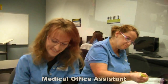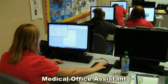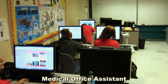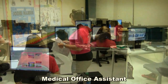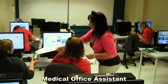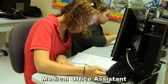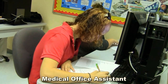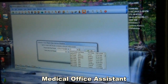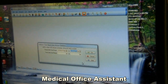Our medical office assistant program is a seven-month program. Medical office assistants are trained to have the computer and administrative skills necessary to be an asset to any physician's office or hospital. MOAs will often work directly with doctors and patients. Students begin by being introduced to comprehensive medical office procedures and medical office financial procedures. Students will learn appointment scheduling with the Medisoft program and patient charting as well as transcribing orders.